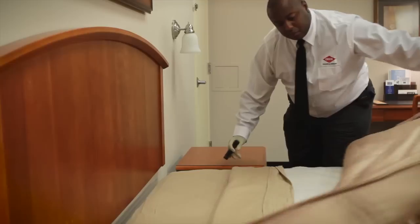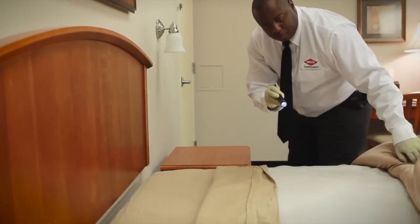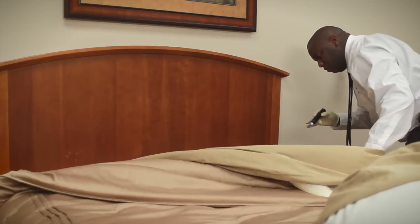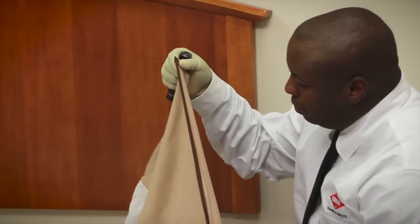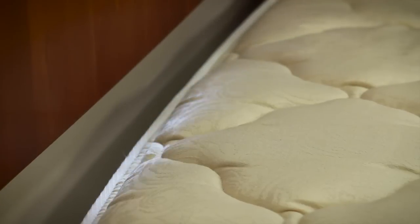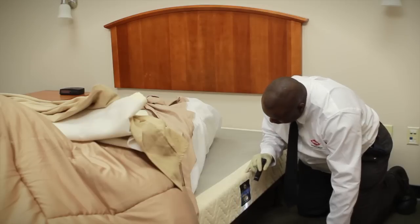In a bedroom, inspections typically begin at the bed since bed bugs are usually found within a few feet of where someone sleeps. An Orkin commercial pest specialist begins by inspecting the comforter, sheets, and bed skirt. Moving on to the mattress, the pest specialist will closely examine the seams and mattress tags since bed bugs can hide in these extremely small spaces.